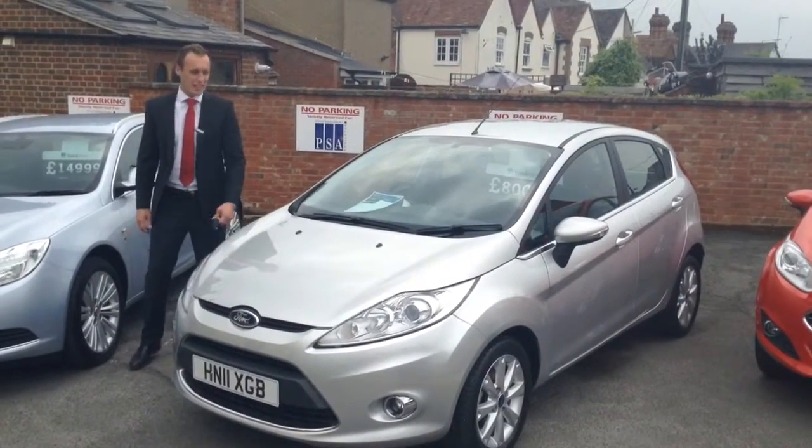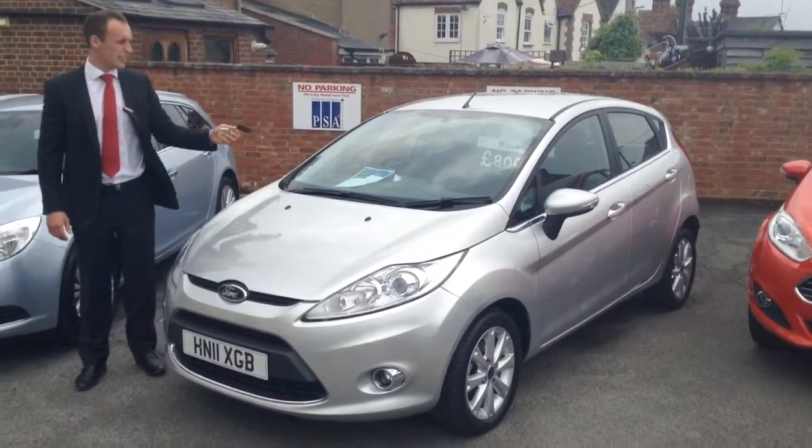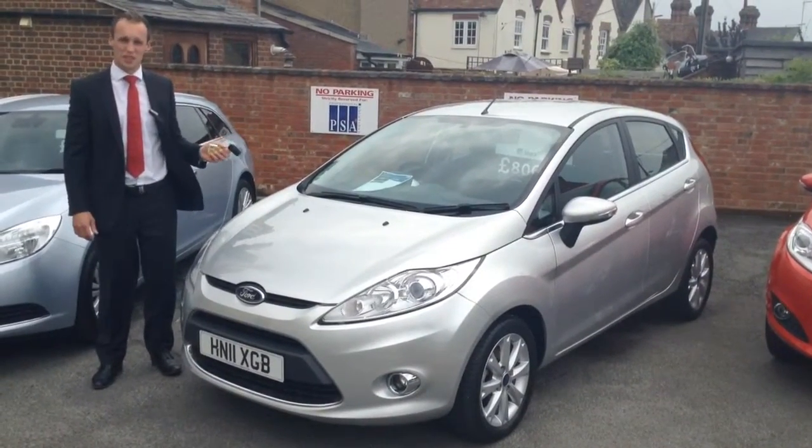Good morning, welcome to Tame Service Station. Today I'm going to show you this Ford Fiesta ZTEC we've taken into stock. Fantastic small car, a five-door, finished in Moondust Silver.